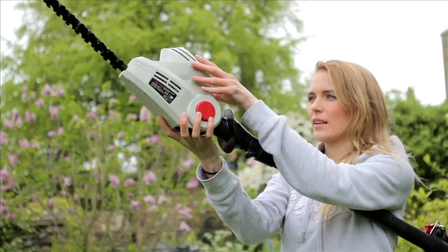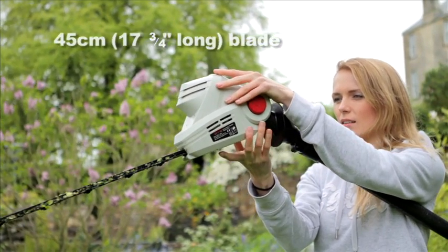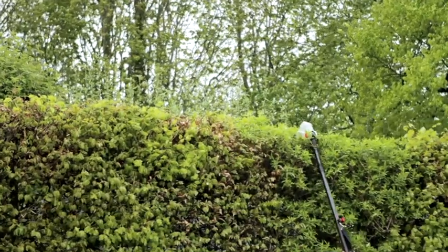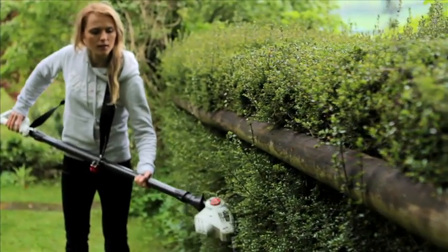As well as its amazing reach, it has an ingenious fully adjustable cutting head which rotates through 135 degrees, so you can cut at all sorts of normally awkward angles — from the front to the top of hedges, or work around the side, easily and without straining or stretching.